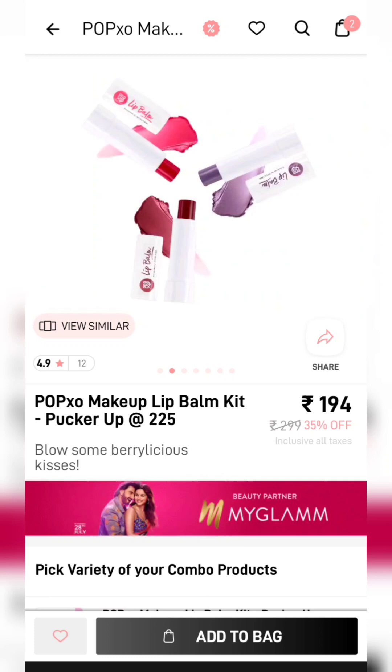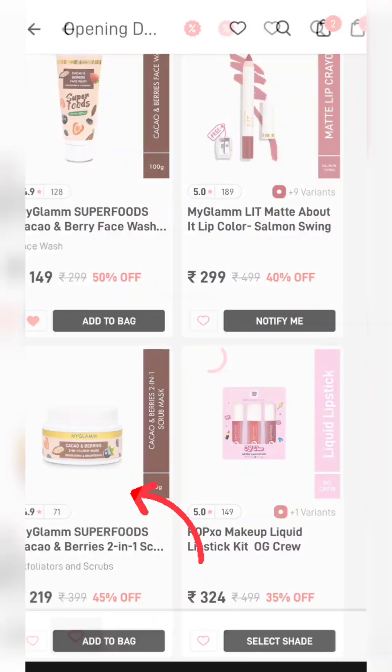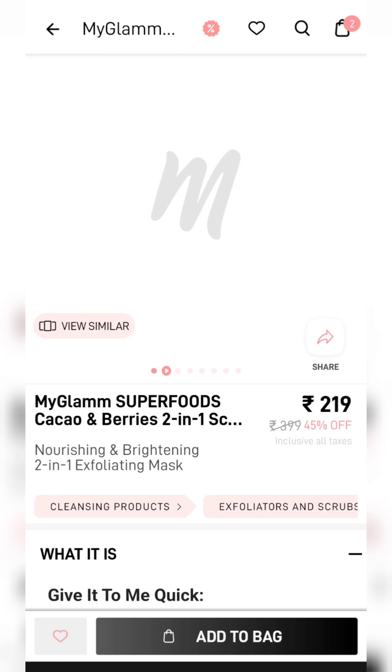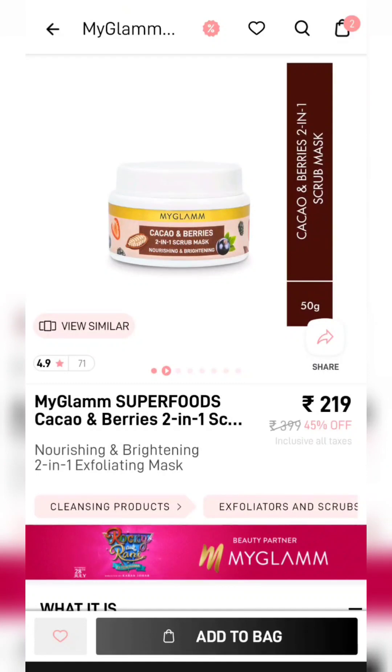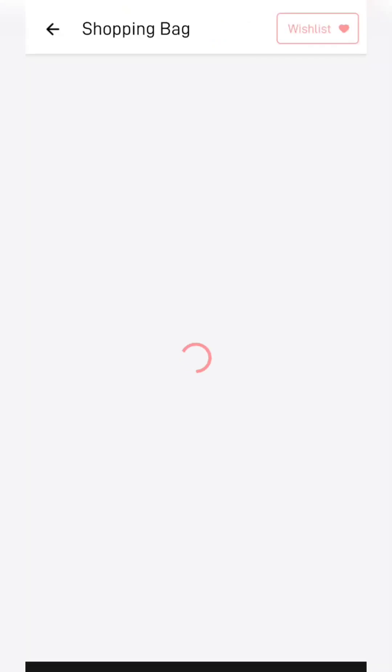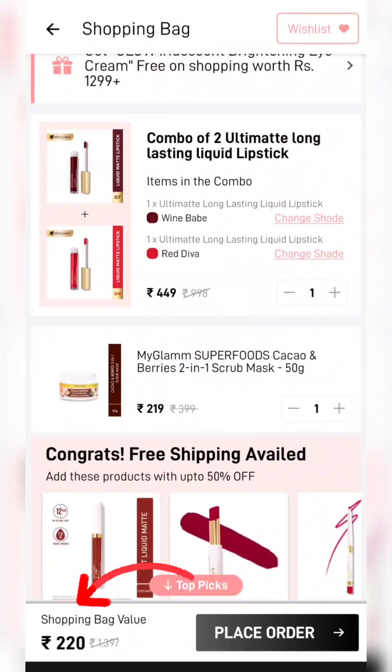You can get a lip balm kit, or at any point add a new product like the 2-in-1 scrub mask. The 2-in-1 scrub is a good deal and already at a discounted price. I have added it to cart, and after doing so the total value is Rs. 220, and I get 3 products.